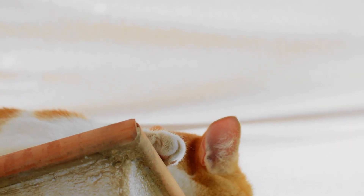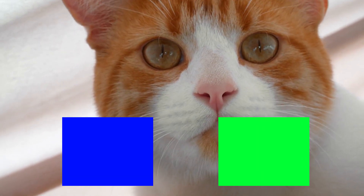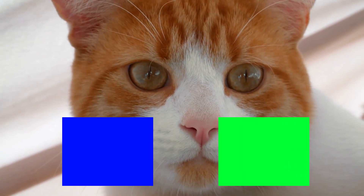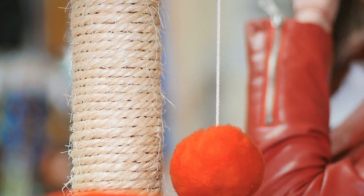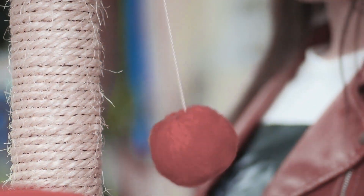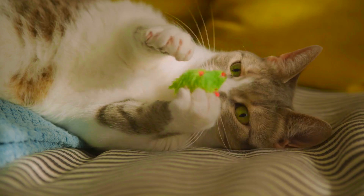This difference in cone cells significantly impacts the way cats perceive colors. While we can distinguish a wide range of hues, cats are primarily sensitive to shades of blue and green. They see the world in a palette that might seem muted to us, with reds, pinks, and oranges appearing as variations of gray or brown. For instance, that bright red toy might not be as eye-catching to your cat — it likely blends into the background, while a blue or green toy would stand out more clearly.